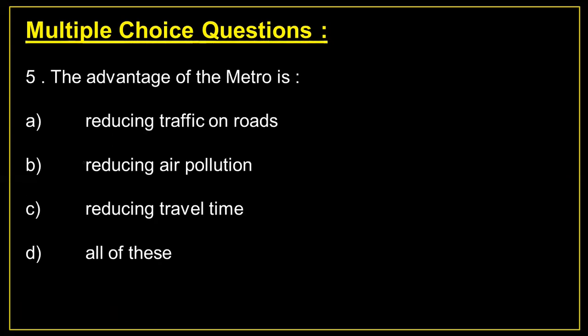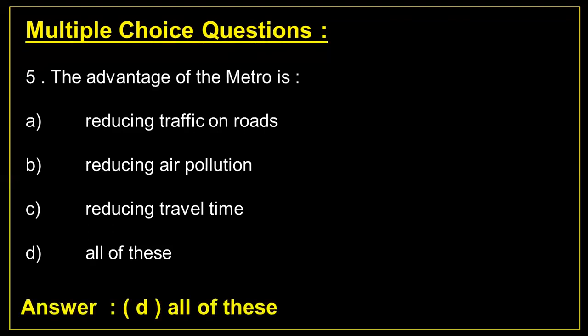Question number 5: The advantages of the metro is? Answer D: all of these.